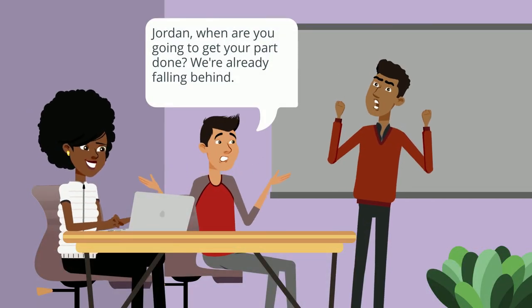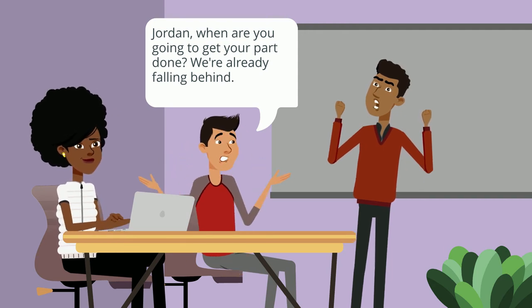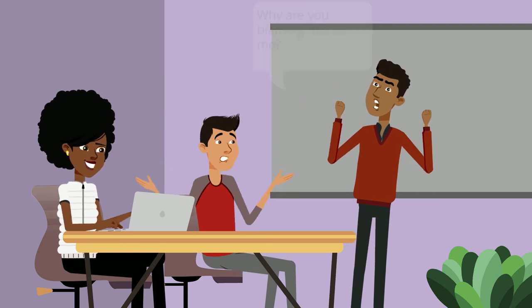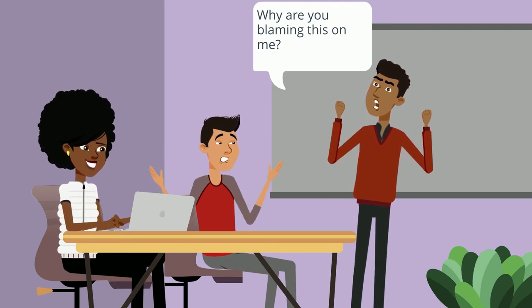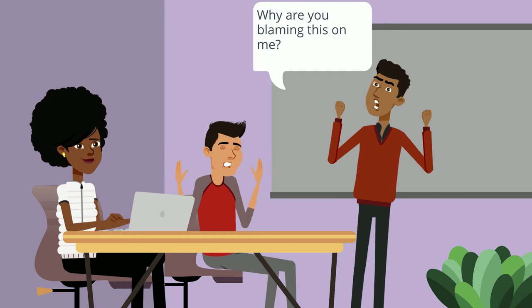Group conflict is something that many students feel anxious about, so it's completely normal if you feel the same. Quite often, disagreements that take place can actually be a good thing. As we mentioned in the Understanding the Team module, disagreement is a part of the group process.